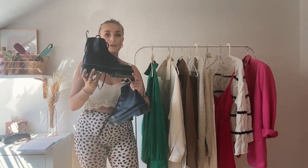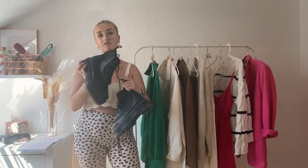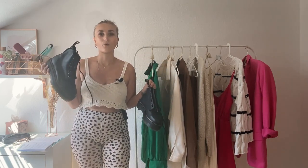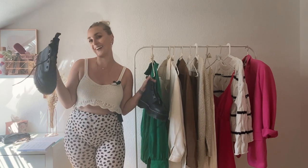These are the Doc Martens Sinclair boots in black. They're not as high, which I really like about them. They have a platform sole and a zip for easy on and off. They're the soft leather ones, so I didn't get any blisters the first time I wore them, which was great.